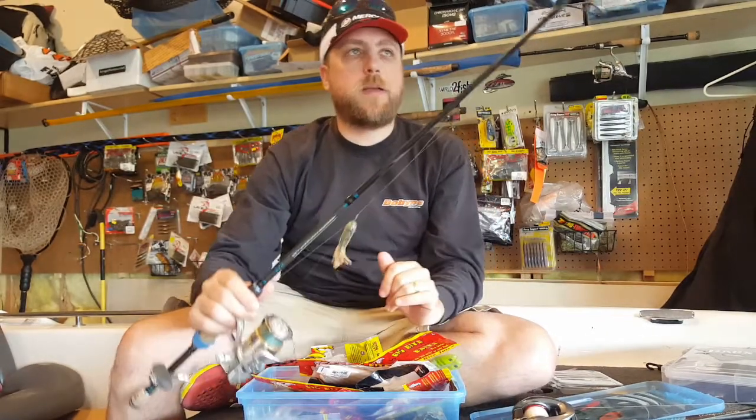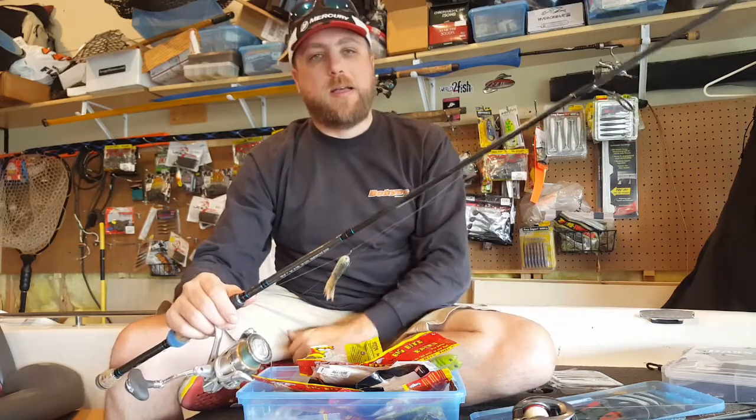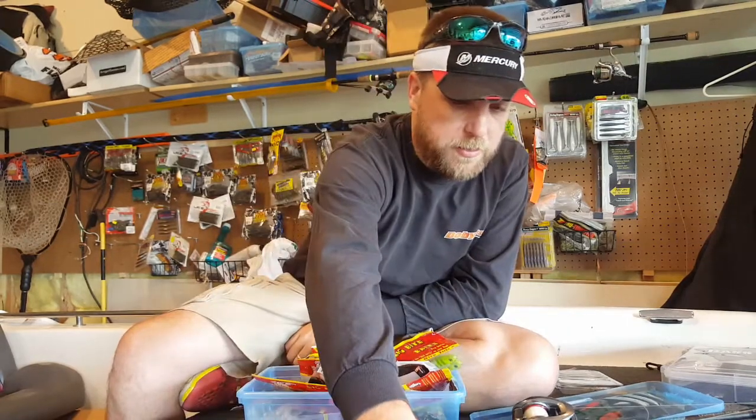Usually the fish suck it in pretty easily and you don't get a lot of tail biters with this setup. This is really good especially if the fish are chasing bluegills or chasing bait out of the bed, or if they're guarding fry — it seems like it's almost automatic when other things don't work at all. So that's one of the key baits that I like.